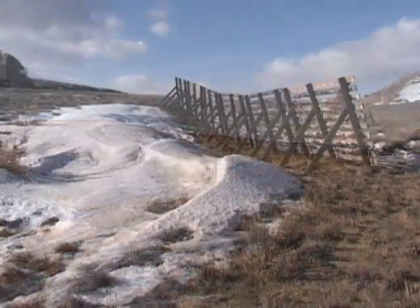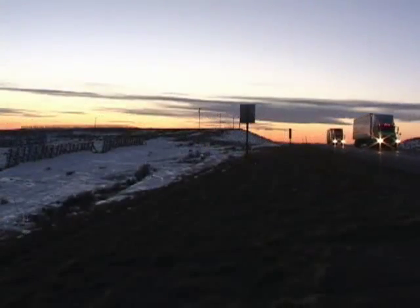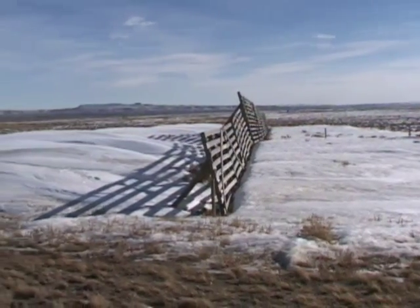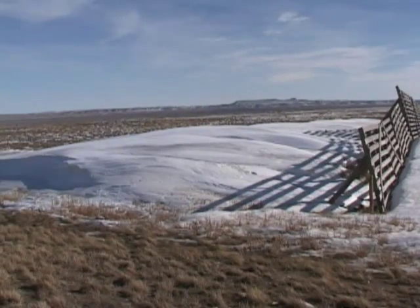Blowing snow blinds drivers, causes accidents, and makes clearing the roads difficult, sometimes impossible. Snow drifts can reduce sight and cause loss of vehicle control. To keep this from happening, a snow fence is used to minimize the amount of snow drifting on the roadways.